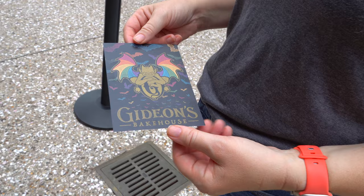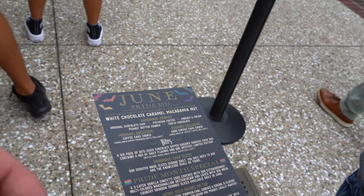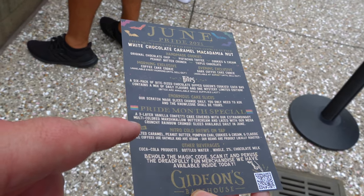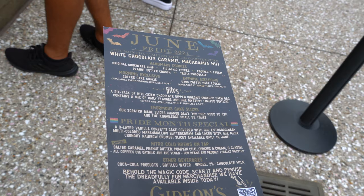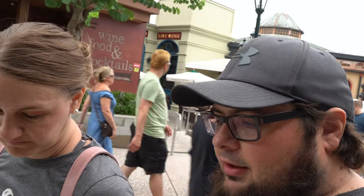Here is the menu for this month. You can see they have the white chocolate caramel macadamia nut cookie, and as always they have all the other cookies. But then they have the Pride Month special — it's a three-layer vanilla confetti cake covered with multicolored mushroom buttercream. That sounds pretty awesome. We're going to do the cake, not the cookie today.